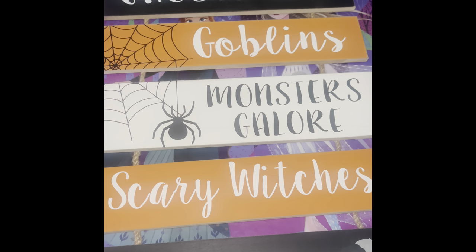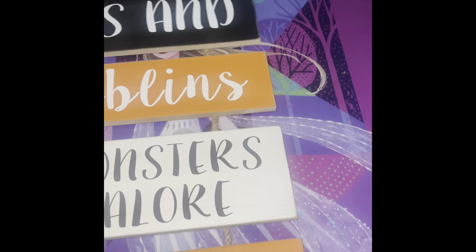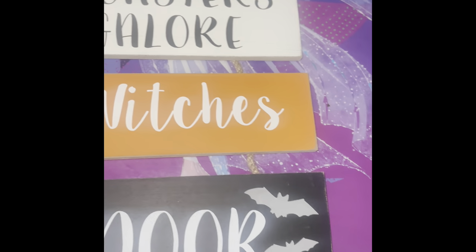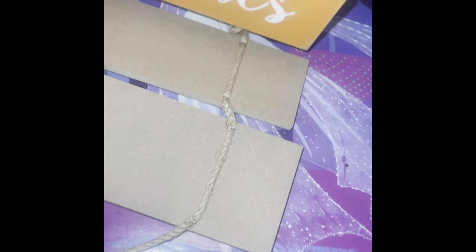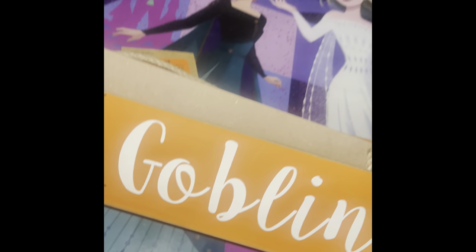I'm going to start off with this cute sign — 'Ghosts and Goblins, Monsters Galore, Scary Witches at Your Door.' This was so cute and very affordable. This will be going on my door, of course. It was $6.99. And as you can see, I'm folding it up — it's very efficient for storage, it becomes smaller.